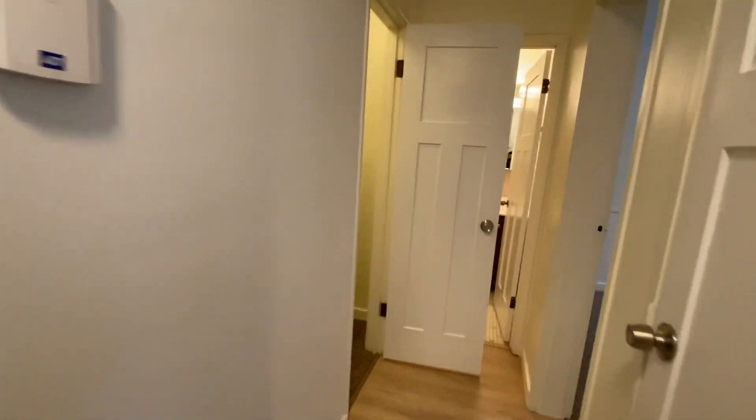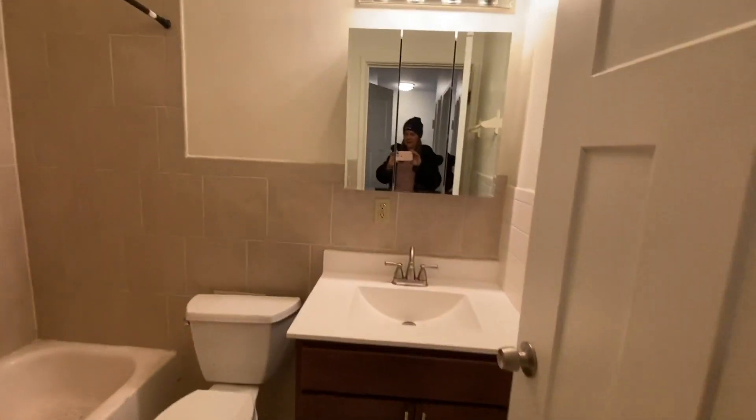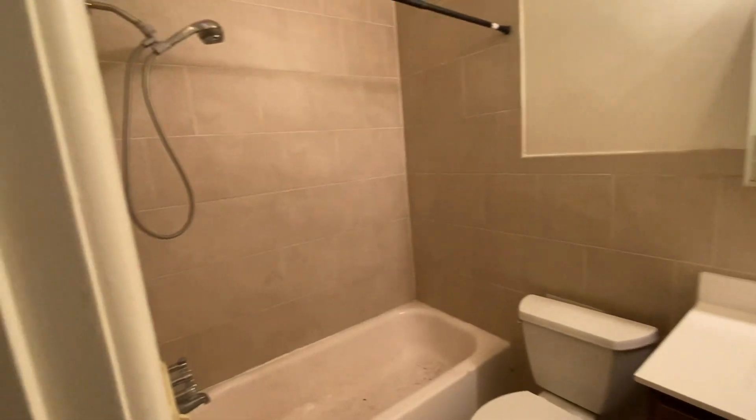Bringing you around the corner, you have another little linen closet here and then another huge closet right here. Your updated bathroom is in here — nice vanity, big mirrors, tub-shower combo — and then into your bedroom.